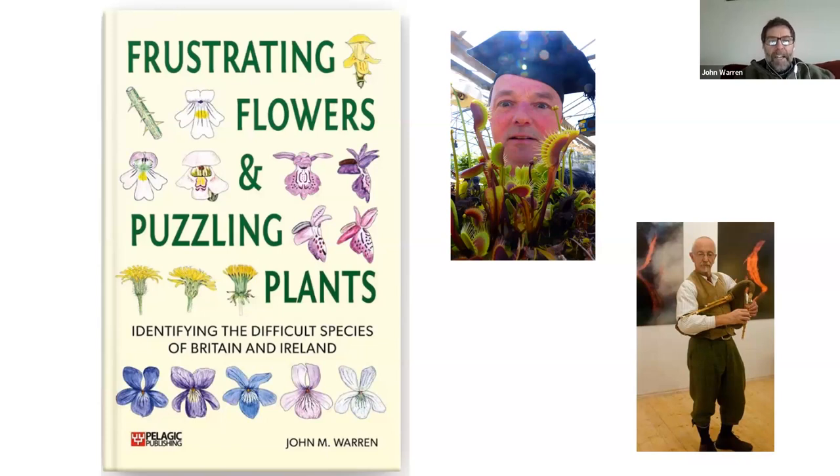What I'm going to do over the next few minutes is tell you a little bit about my new flora called 'Frustrating Flowers and Puzzling Plants.' It's available with a 25% discount if you're a BSBI member. It's just out and has been produced with Jonathan Mitchley and Henry Ford — you can see them there. Jonathan was involved right from the start, and Henry helped check some of the data. Henry is the man behind EcoFlora, if you've come across that.